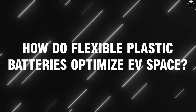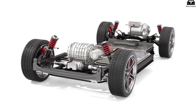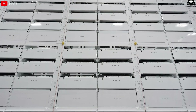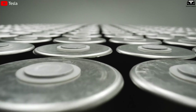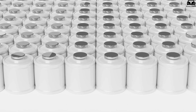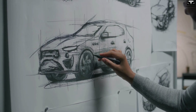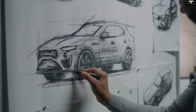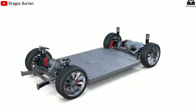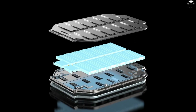How do flexible plastic batteries optimize EV space? The electric vehicle industry has long been constrained by the physical limitations of traditional lithium-ion batteries. Although energy storage efficiency has improved significantly over the past decade, the rigid structure of cylindrical cells — like 18650, 2170, 4680, or pouch cells — has inadvertently shaped modern electric car design. Flat floors, fixed seat heights, and reduced cargo space are all the price paid for fitting batteries into box-like modules. Plastic batteries have reversed that rule.